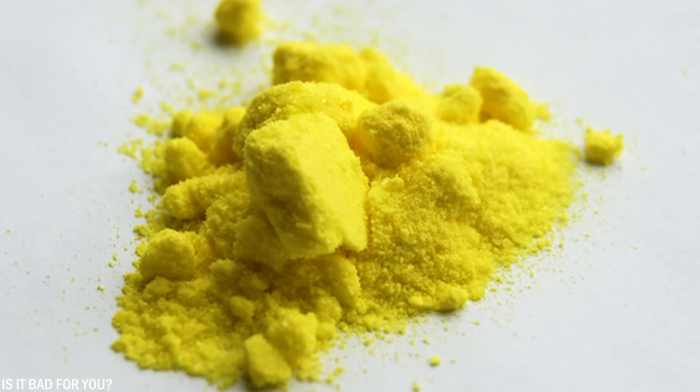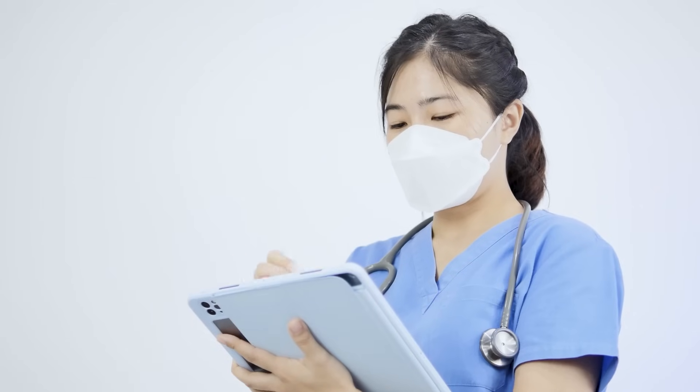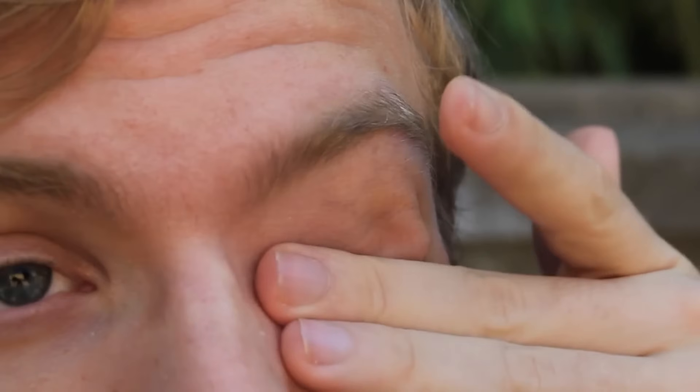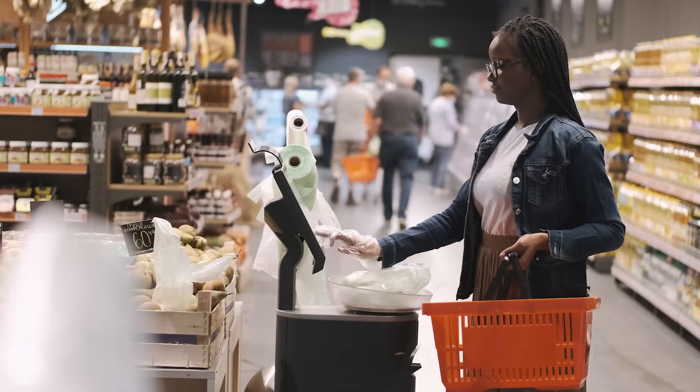Yellow 5 and Yellow 6 are synthetic food dyes used to enhance the appearance of foods, providing a vivid yellow color to the cheese sauce. However, these artificial colorings have been linked to potential health concerns — some studies suggest they may cause allergic reactions, hyperactivity in children, and have carcinogenic properties. Which food or drink will you no longer buy after watching this video? Let me know in the comments.